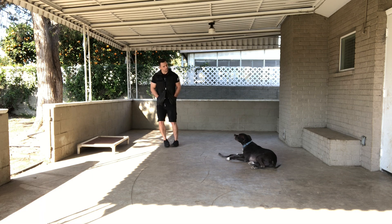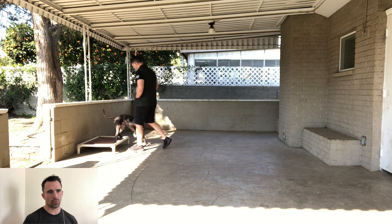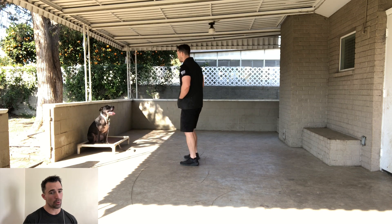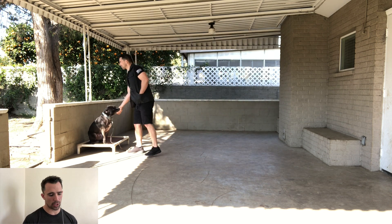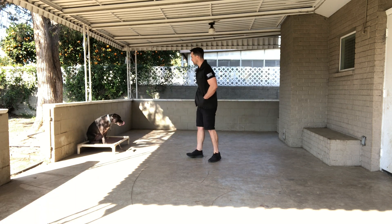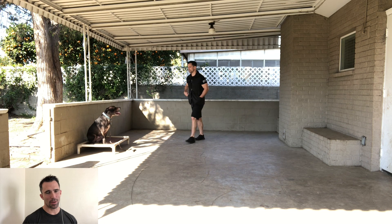Climb. Right there I'm using verbal praise — I let him know good job, this is what I want you to do. He made a mistake and came off of the climb, so I said one no and used my body language to communicate that I wanted him to go back to the climb. Then I gave him the off command — he didn't come off right away — so remember, anytime we give our dogs a command we want to follow through and we don't want to repeat the command. I walk over, use the leash pressure, get him off of the climb, and then let him know good job.